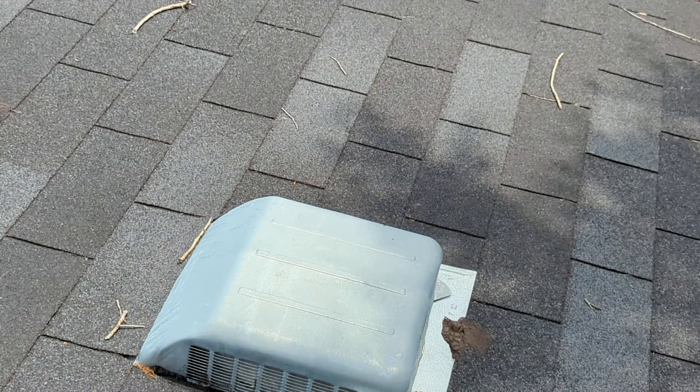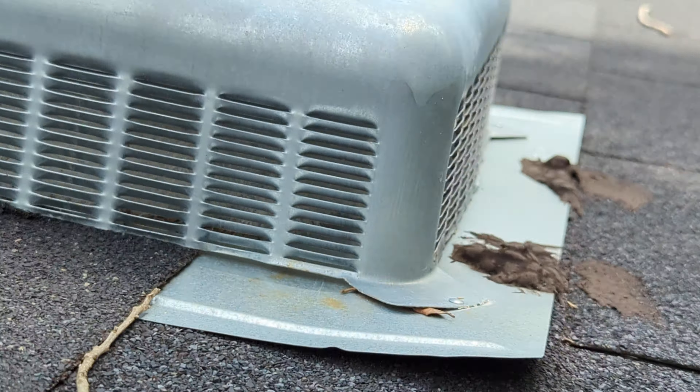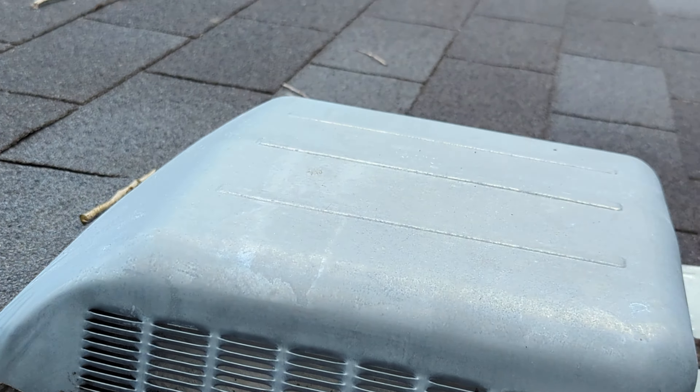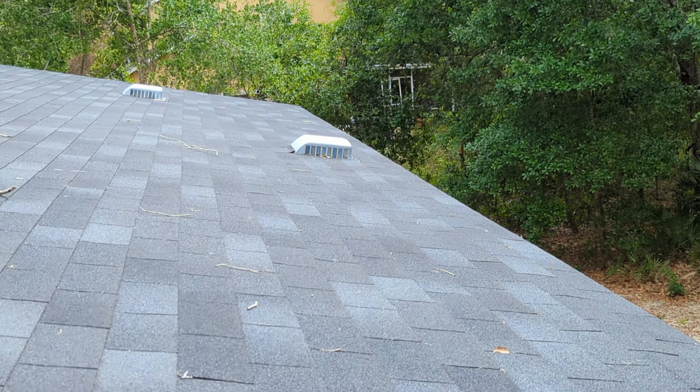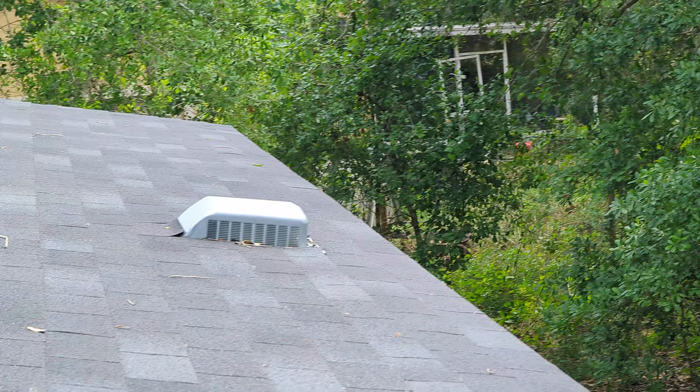On the vent, look at this. If you lay the shingles down properly on the back side — this one's not even that bad, there's one over there that's way worse. Yeah, you can see the shingles sticking up right there.